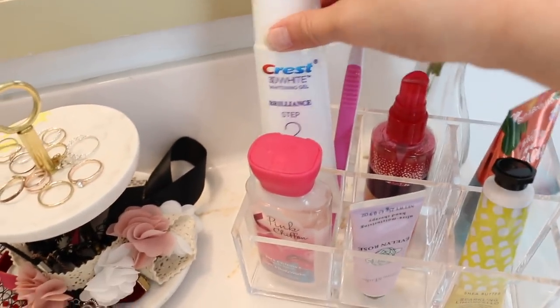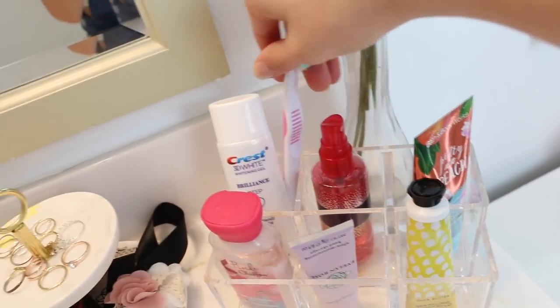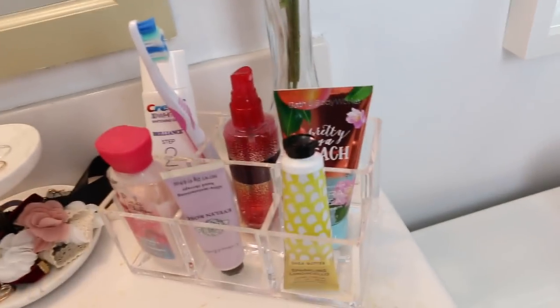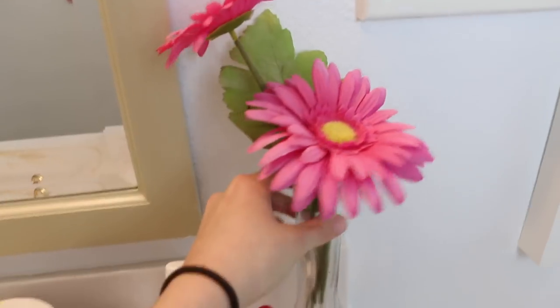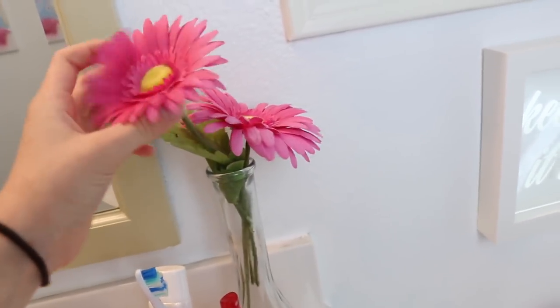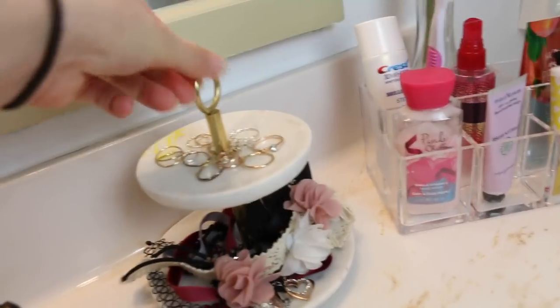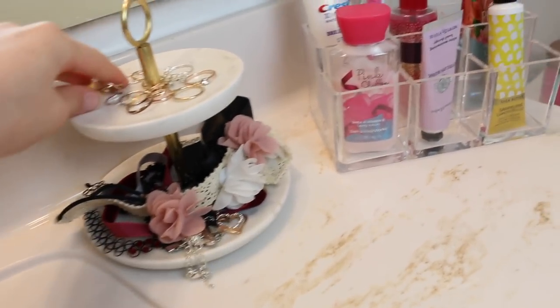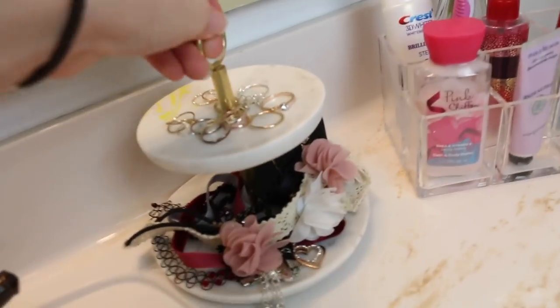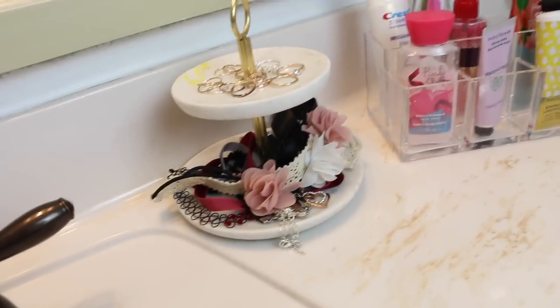For my toothpaste there's a step one and step two. The step one couldn't fit in these organizers, so I have the step two and my toothbrush — and of course it's pink, because you know, it's me. Above my little organizer I have these really pretty flowers in a vase we already had. The flowers just help it look super springy next to the succulent. On the sink I also have my jewelry holder. This has some rings — all really nice rings. This jewelry holder is from Target. Down here is kind of a mess but I have a lot of jewelry: chokers and necklaces. Then I have the huge mirror.